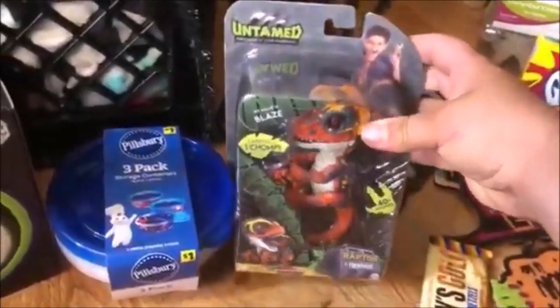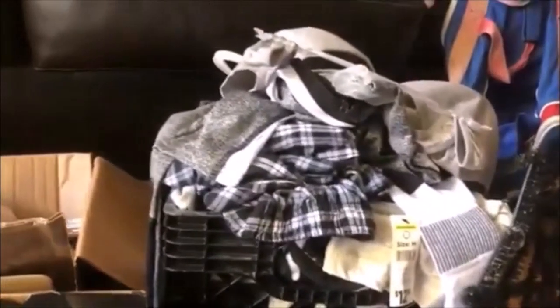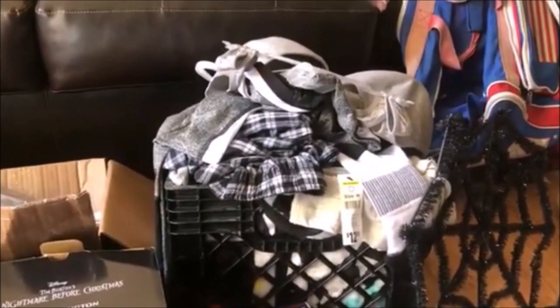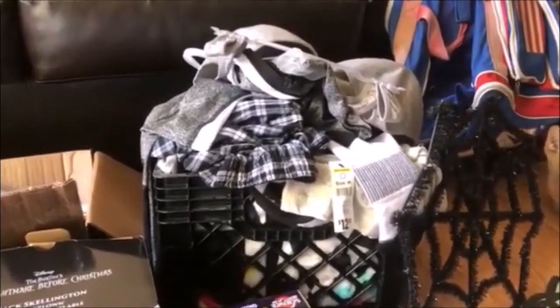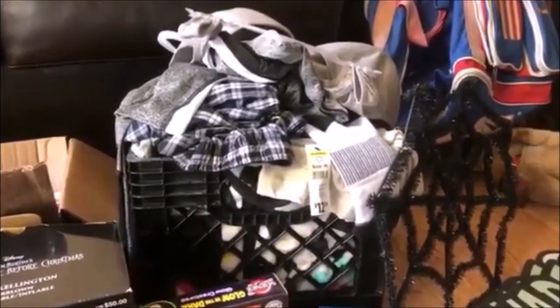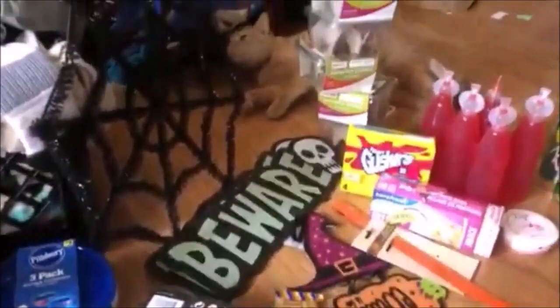My son loves those things, so that was kind of cool. Then we found a ton of clothes — that whole bin is all clothing and blankets, all brand new clothes that were in there. We also found a crate. I'll come back to that. Then we went to Dollar Tree.